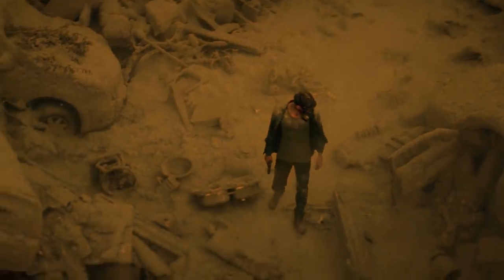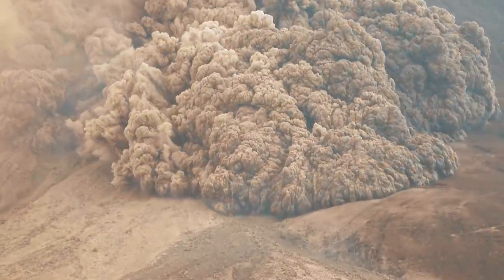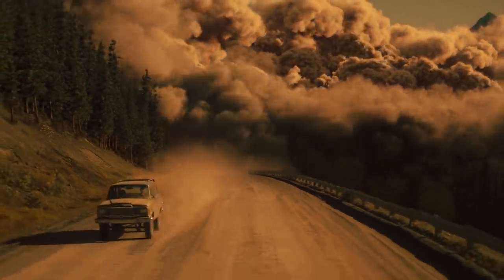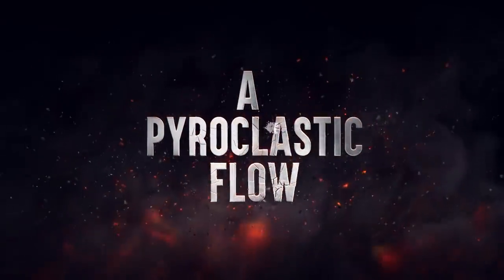It can wipe out entire cities in minutes, killing thousands of people. And now, one is coming for you. Here's how to survive a pyroclastic flow.